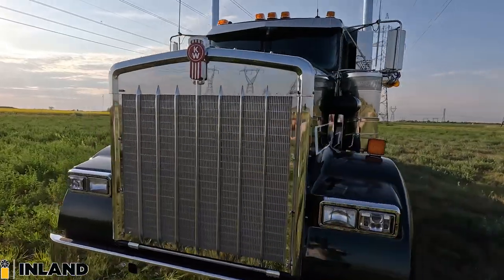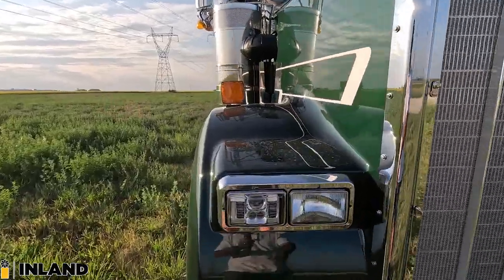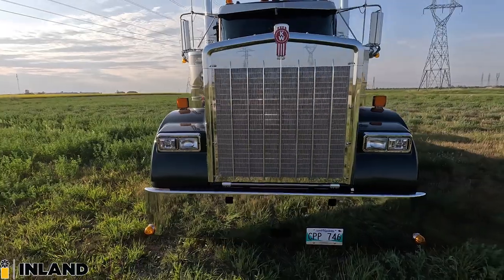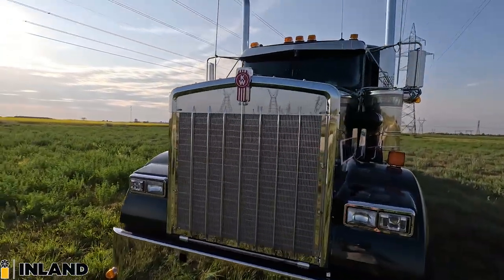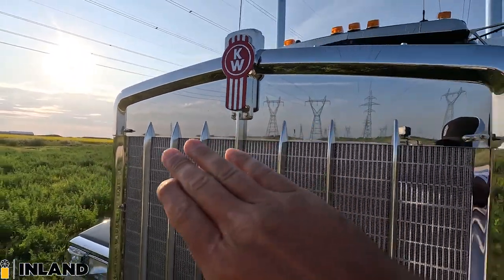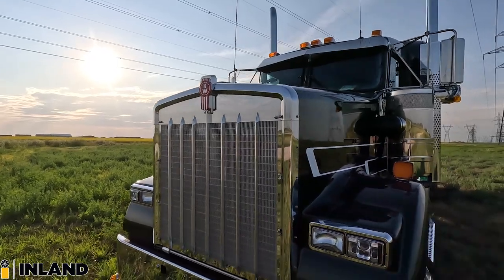We got the additional ribs on the grill, so you got a total of seven across the middle. We have the JW Speaker headlights on one side for better visibility at night. And I just got to say, I love how with the W900B, the size of this grill and that big mirror right above the grill just looks really, really sweet.